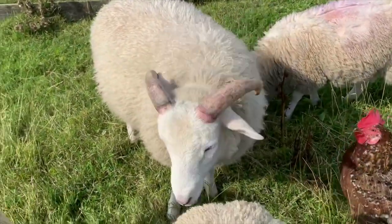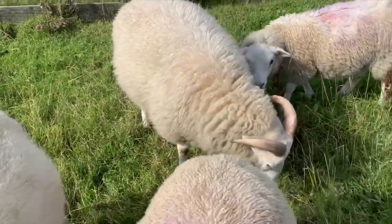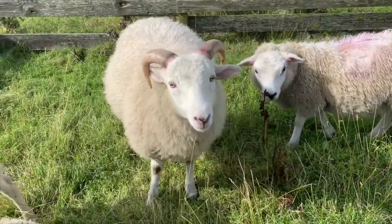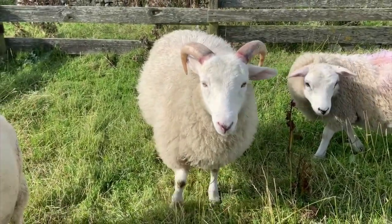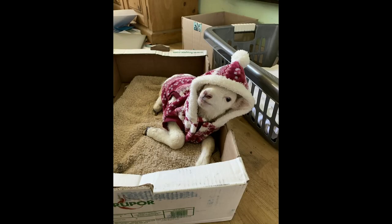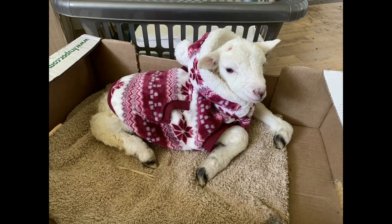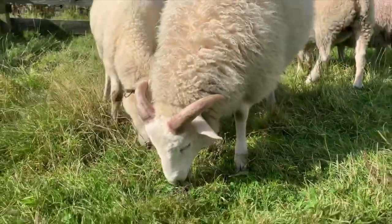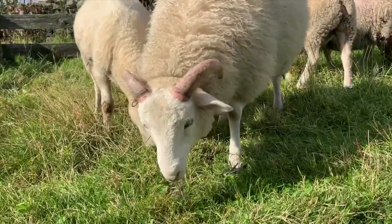This one, believe it or not, is Sage. If you follow me on Instagram or Twitter, I'm Barkland Croft. You may remember Sage — I'll put a picture of him in here. Well, it's hard to believe he was ever that tiny, but here he is now, big boy.